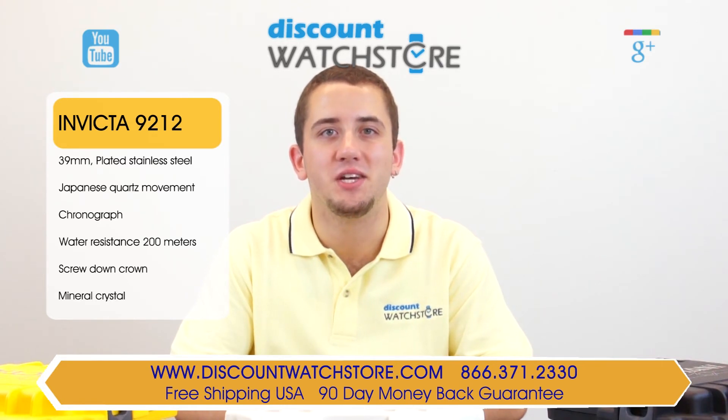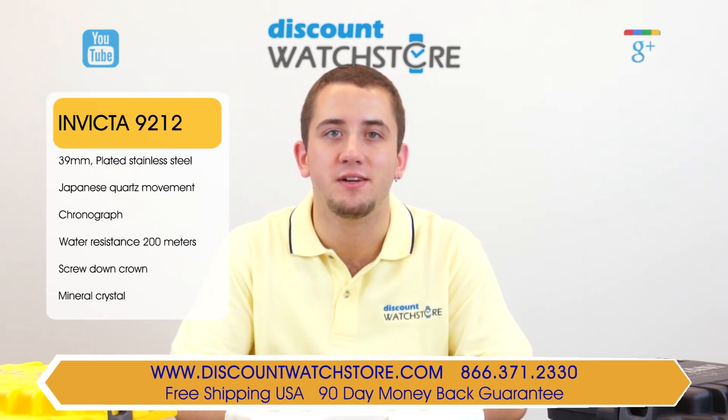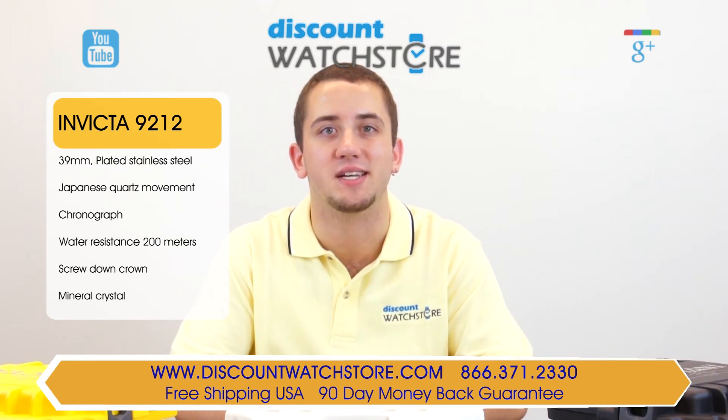Thanks again for watching this video from Discount Watch Store. We hope you have a lovely shopping experience and a wonderful day. Like us, subscribe, and don't forget to comment below.